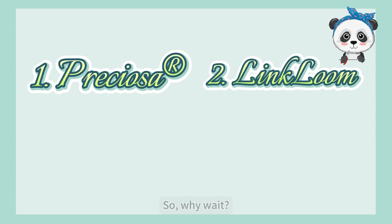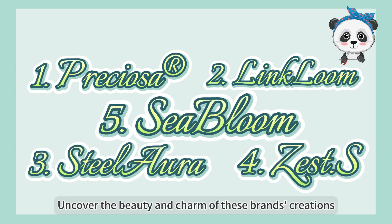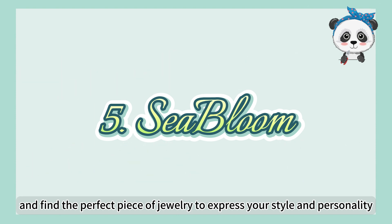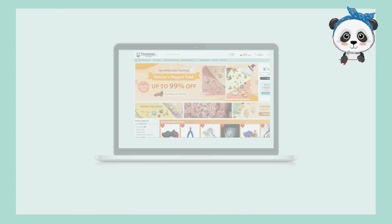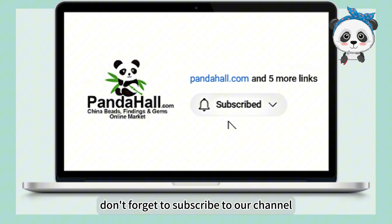So, why wait? Uncover the beauty and charm of these brands' creations and find the perfect piece of jewelry to express your style and personality. Shop with confidence at Panda Hall and experience the joy of finding that perfect piece. Thank you for watching — don't forget to subscribe to our channel. See you next time.